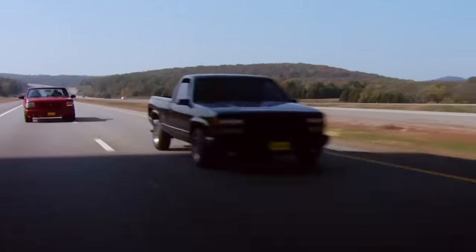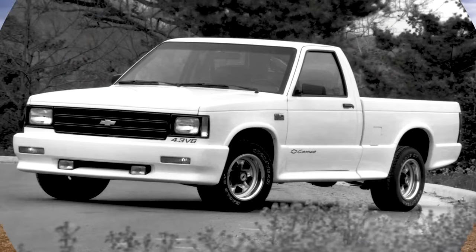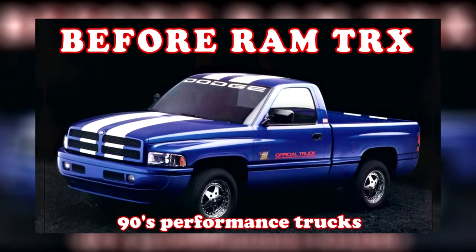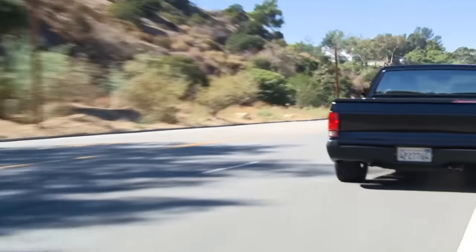It's been a while since I've made a video dedicated to trucks — I believe it was over 4 months ago. So here we are with another truck-related video. The last video I made was about the forgotten performance trucks of the 90s, and this week's upload is essentially adding to that list.